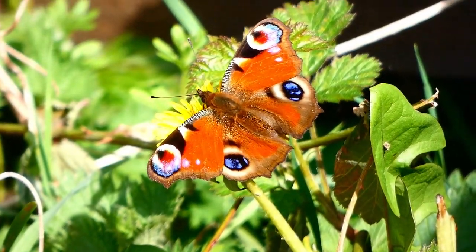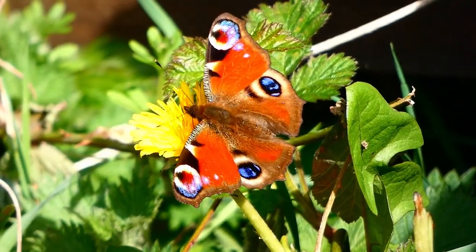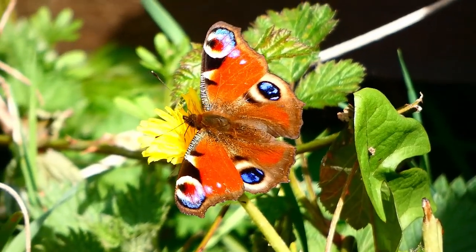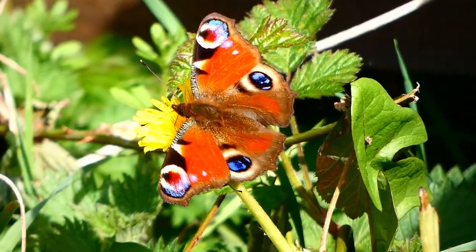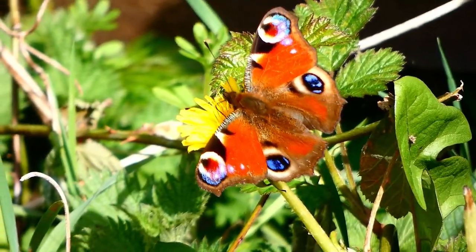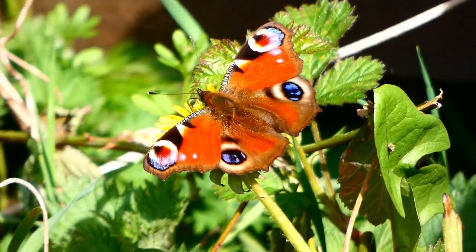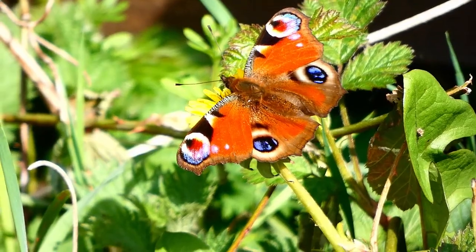And this is a peacock butterfly, which is by far the most beautiful butterfly we have — probably the most beautiful of all, although of course tastes differ. But this is a very fresh one. I actually think this must have just hatched out; I don't think it was a hibernating one. Look at those incredible eye spots. And it's feeding on dandelion.